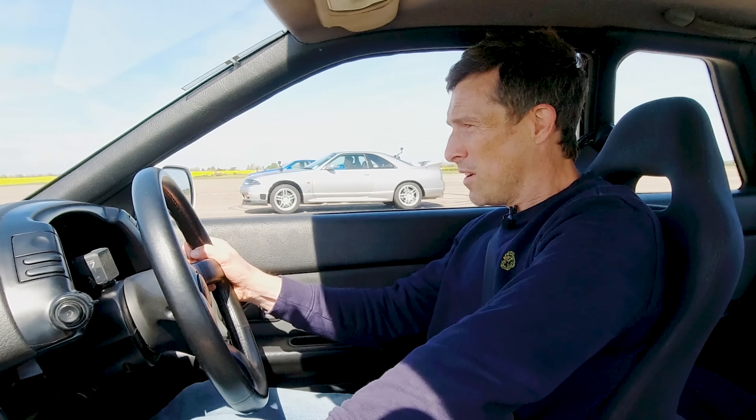The R35 driver said he was just looking in the mirrors. The R35 won, completing the standing quarter mile in 11.6 seconds. The R34 took 14.8 seconds, the R33 15.1 seconds, and the R32 was last, finishing in 15.5 seconds.